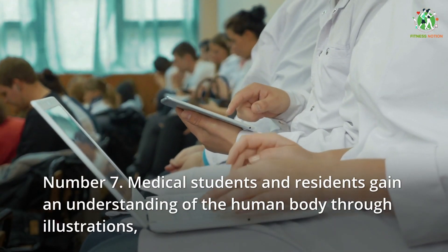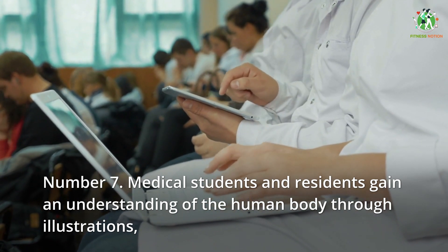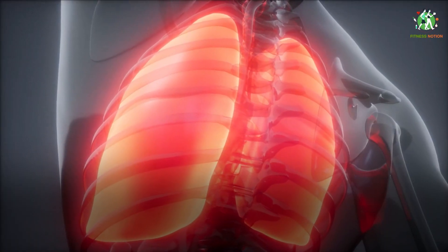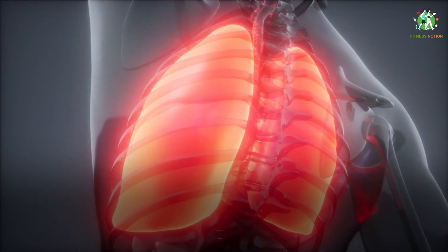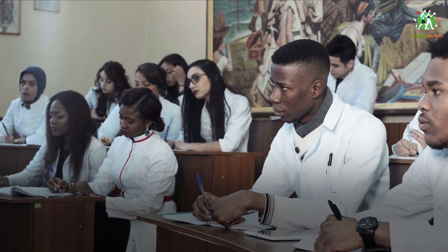Number 7: medical students and residents gain an understanding of the human body through illustrations, models and demonstrations. Aside from theoretical knowledge, medical and dental students gain hands-on experience such as through dissection of cadavers. Human anatomy, physiology and biochemistry are all fundamental medical sciences taught to medical students during their first year of medical school in most cases.